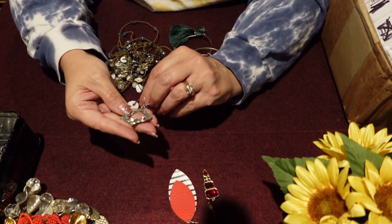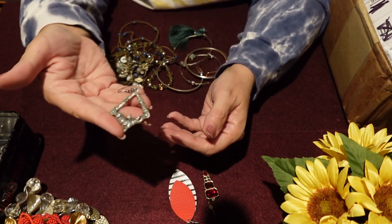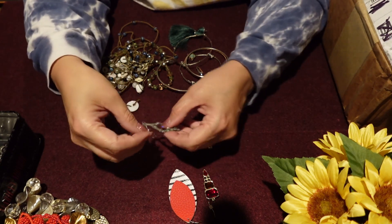Another single earring. Unfortunately it's got quite a bit of verdigris on it. It's kind of a cute earring, but lots of verdigris.